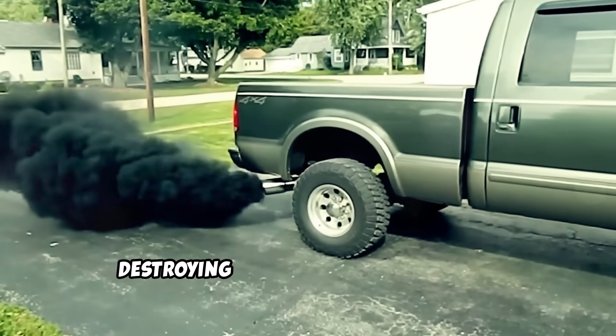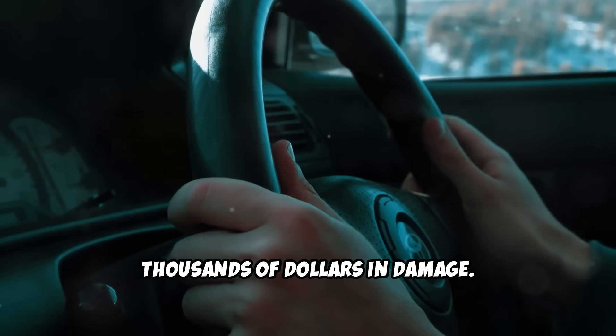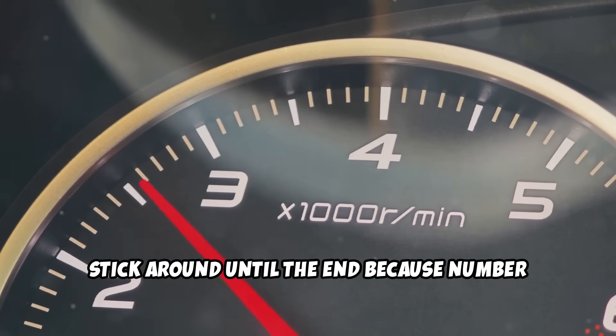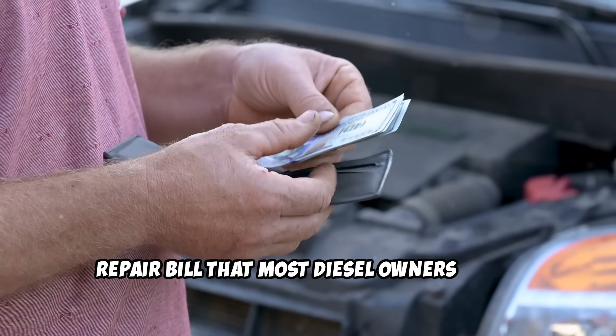But here's the problem. Most turbo diesel owners are unknowingly destroying their engines with simple mistakes that seem harmless but cause thousands of dollars in damage. Stick around until the end because number four alone could save you from a massive repair bill that most diesel owners never see coming.